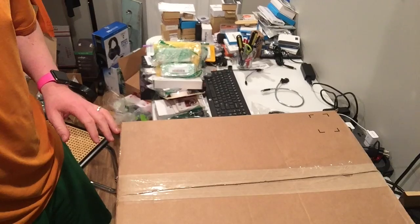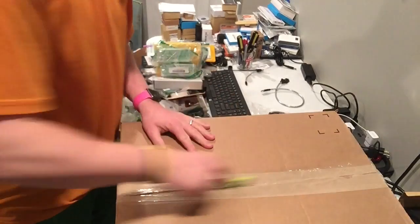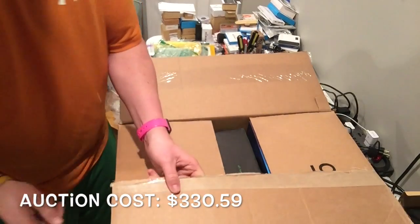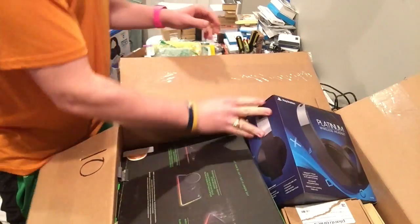I hope you guys stay tuned because I finally got what I wanted in one of my auctions. This is my heavy auction — one box of electronics. I think I paid over 300 for this; I'll update it with the price. Let's see what we get.